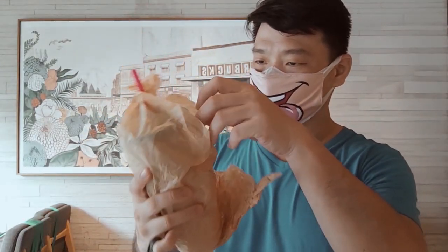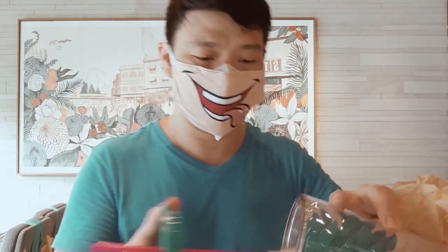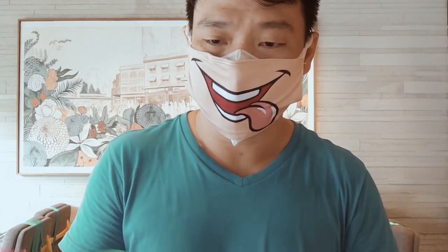So the first item is a nice tumbler where you can put some cold water in it. It has a nice pink straw and a frosted design — perfect for drinking more water at home. Of course, you can't really stay too long inside the coffee shop right now since it's still pandemic.